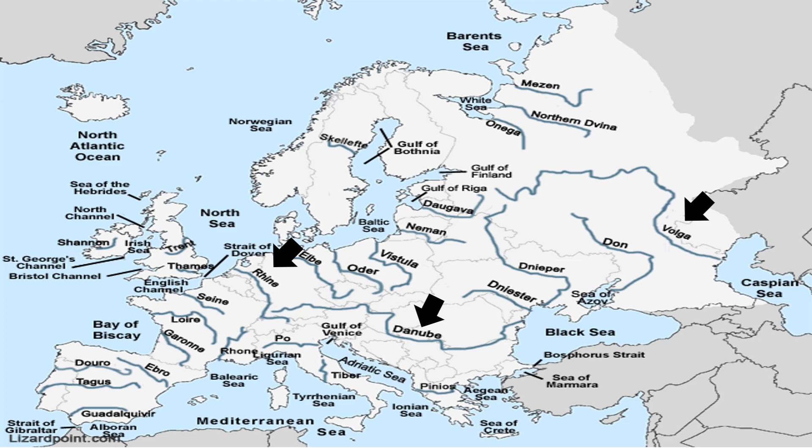The other important rivers of Europe are the Vistula, Don, Dnieper, Elbe, etc. The rivers of Europe are mainly classified into three categories for our convenience: the first category is rivers in the west, the second category is rivers in the east, and the third category is the rivers which originate in the Scandinavian highlands. So let's discuss them one by one.